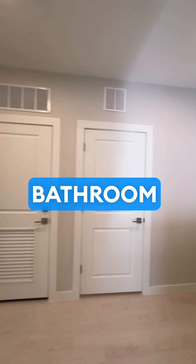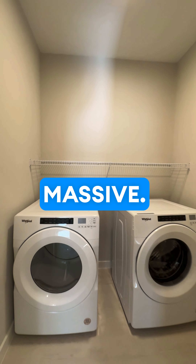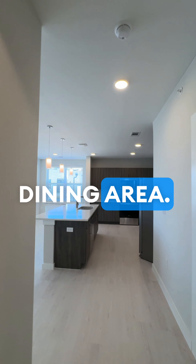There's a single vanity in the secondary bathroom, along with a washer and dryer room that is pretty massive. As we go along this hall, we're going to see the living and dining area.